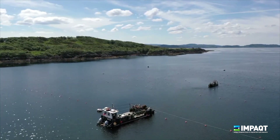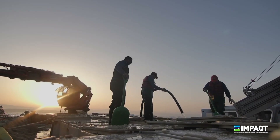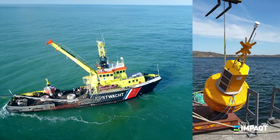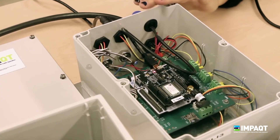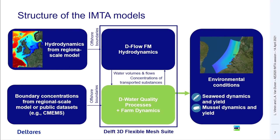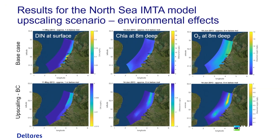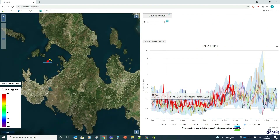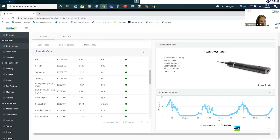Understanding the farming environment and being informed on the interaction between species are critical in IMTA systems. At IMPACT, we have developed precision aquaculture technologies integrated in a single platform for the transition from monoculture to more sustainable IMTA practices. An advanced IMTA model that can be used for planning decisions by both farmers and regulators.